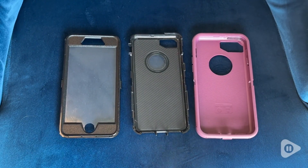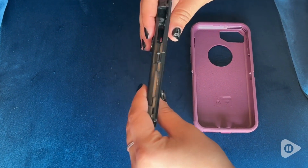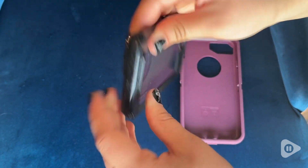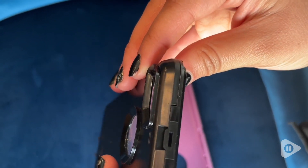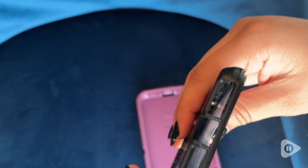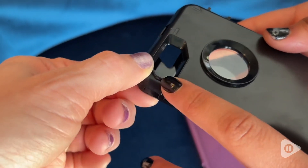I appreciate that it has two very high quality layers to it and as you can see here it's really easy to assemble. This first hard plastic shell covers the phone really nice and has these snap pieces all around that I find provide a really good hard shell barrier. I like knowing that the camera is also protected as the edges here are raised up.